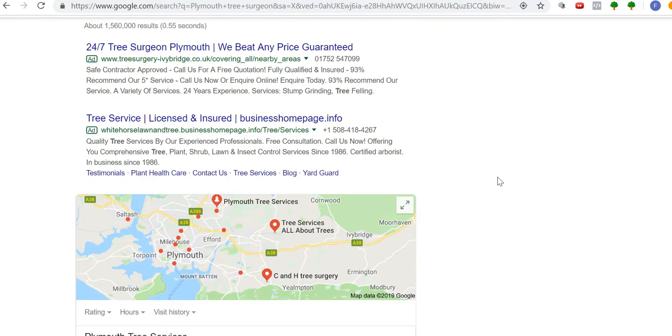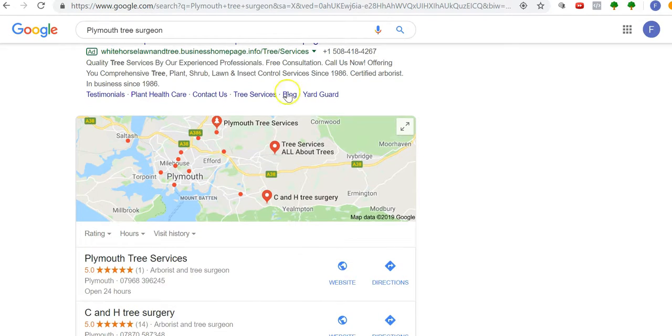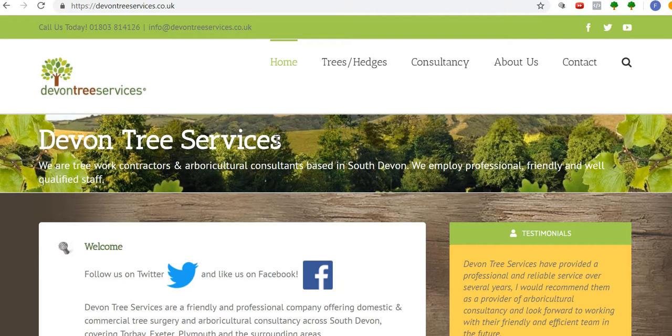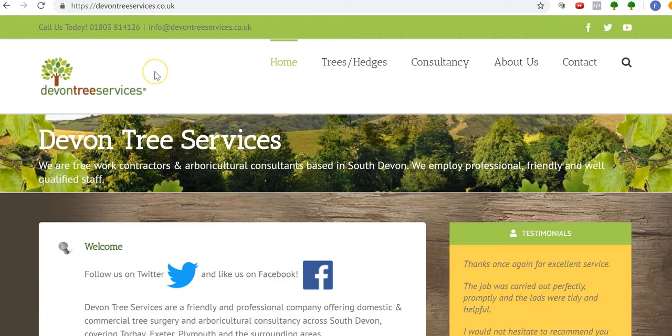First, let's go into the convertibility of your website compared to others. When visitors come to your website and land on it, how easy or compelling is it for them to become a lead or make an inquiry? Coming to your site, I like it — Devon Tree Services helps you in a lot of ways, you know exactly what it's about. You've got a number up here, easy to see, though I'm not sure if it's clickable on mobile. It's quite small — it needs to be much bigger.